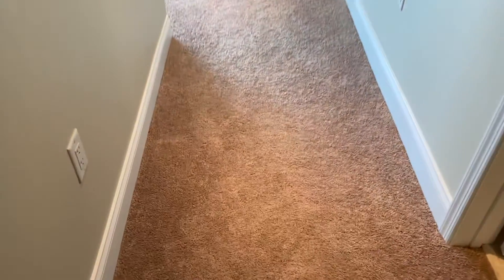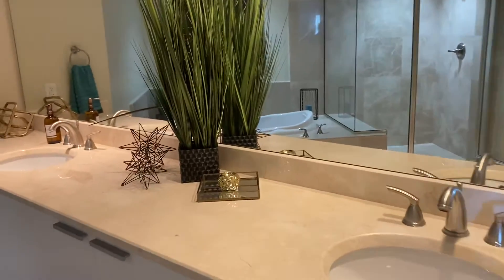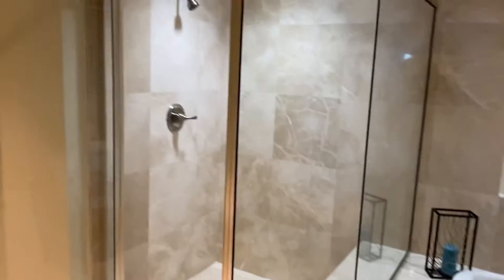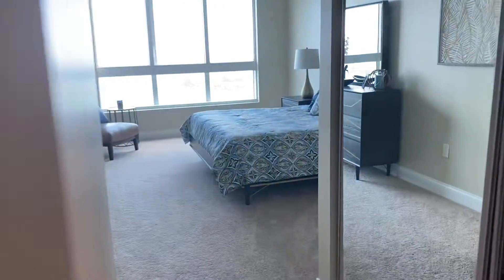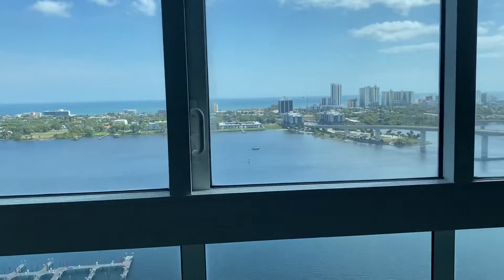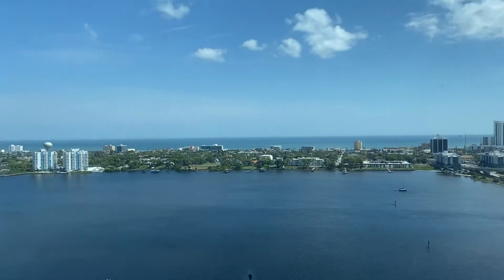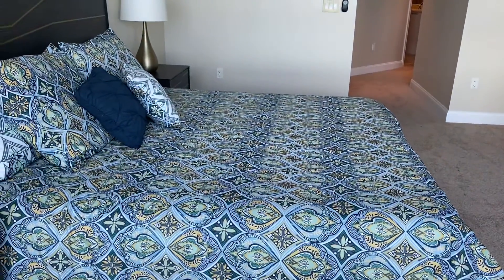Brand new carpets here, flooring throughout. Double sink, a tub, and your walk-in shower. A spectacular view here from the master — straight out to the ocean there and the boat slips below. A king-size bed there.